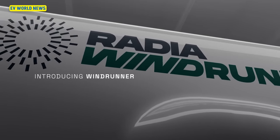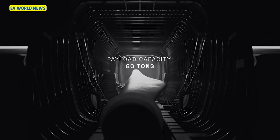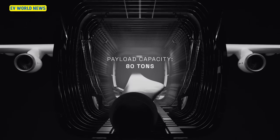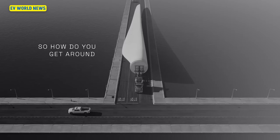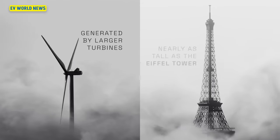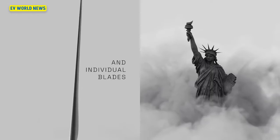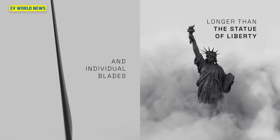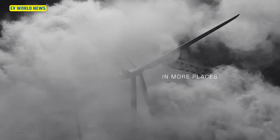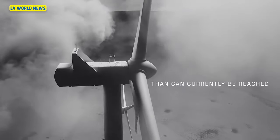So this Radia Windrunner will have a cargo volume 10 times greater than a 747 — that puts it in perspective. And it can hold a nearly 350-foot wind turbine blade. That means if you had one up and one down, you'd have a 700-plus foot turbine to the top. That just seems astounding.